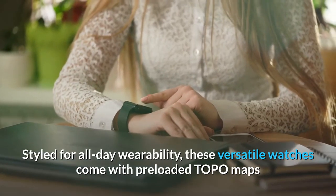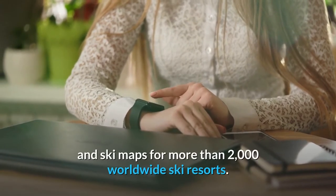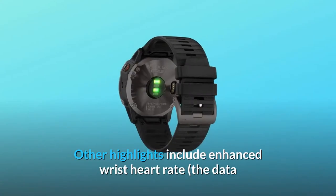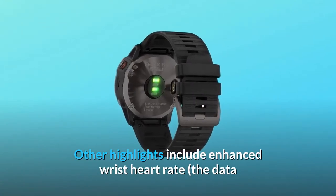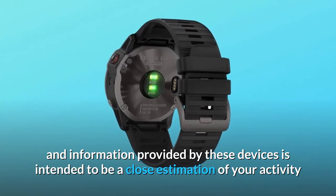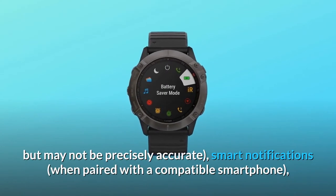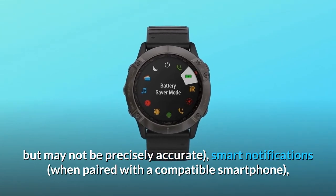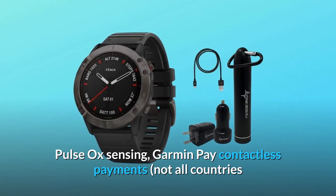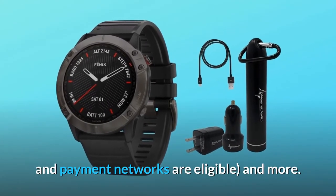Styled for all-day wearability, these versatile watches come with preloaded topo maps and ski maps for more than 2,000 worldwide ski resorts. Other highlights include enhanced wrist heart rate, smart notifications when paired with a compatible smartphone, pulse ox sensing, and Garmin Pay contactless payments — note that not all countries and payment networks are eligible.